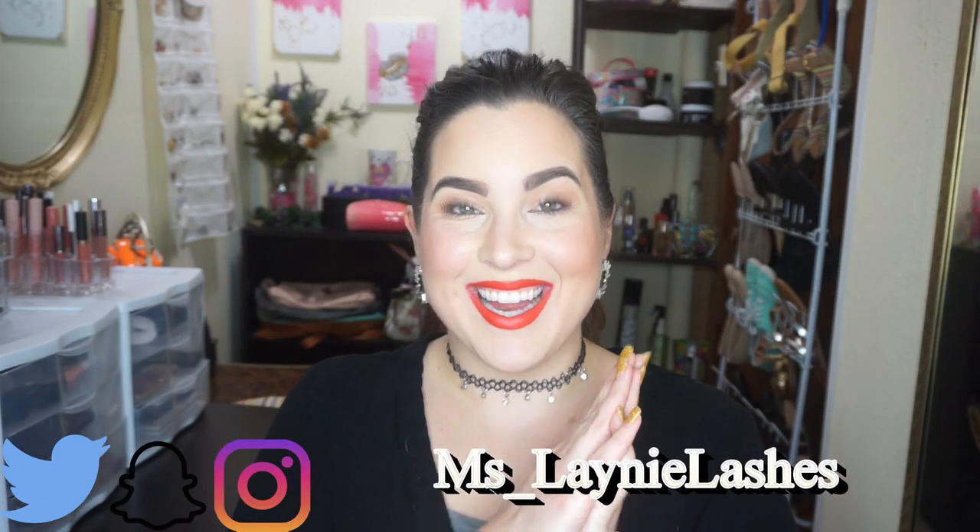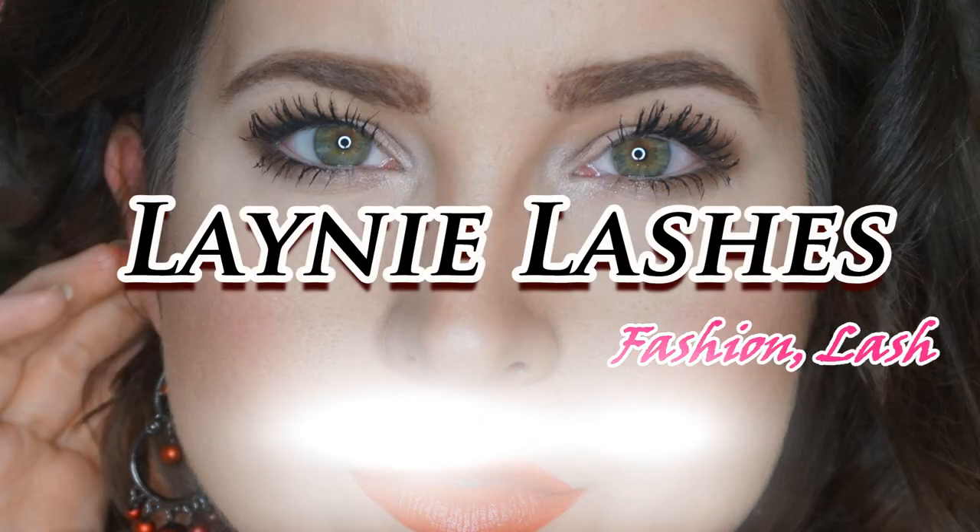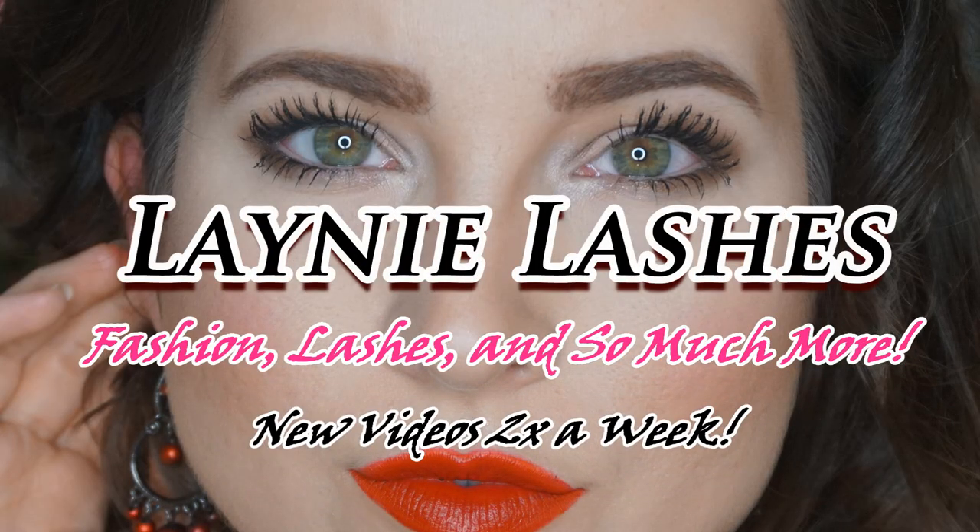Hey everyone, it's Lainey and how are you guys doing today? I hope you are having a beautiful day so far. Really, I do. If you are new to my channel, let me start by saying welcome. If you are returning to my channel, thank you so much. I truly appreciate it.